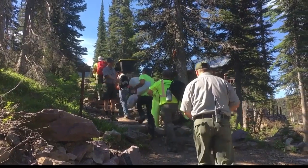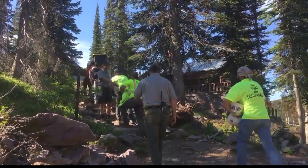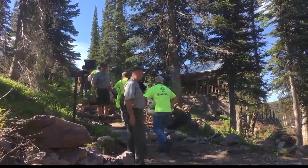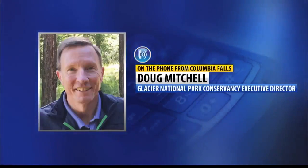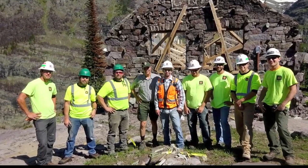Even Glacier National Park Superintendent Jeff Mao was on hand to personally welcome the workers with Anderson Construction. One of the things that will stick with me for a long time is the smiles on these workers' faces. It looked like they'd won the lottery.